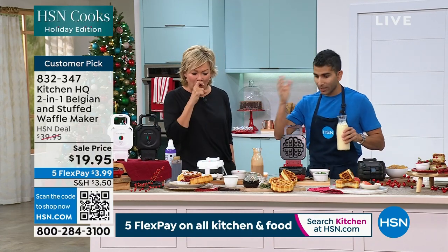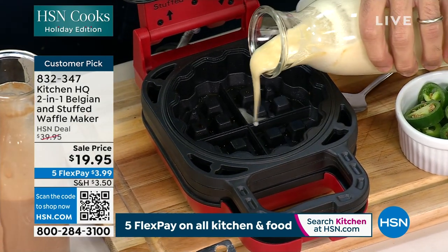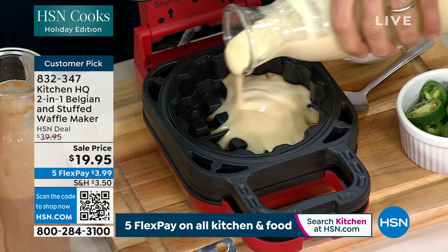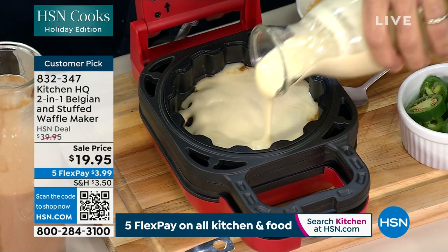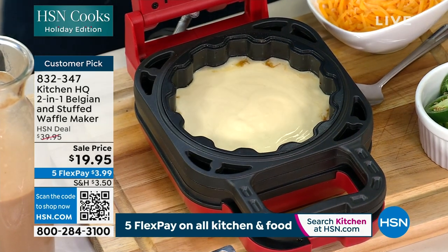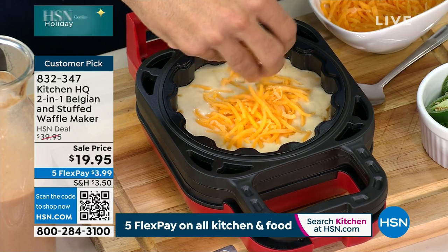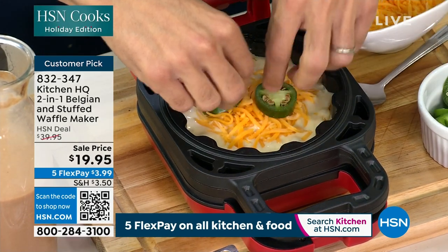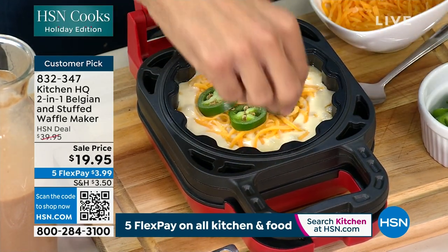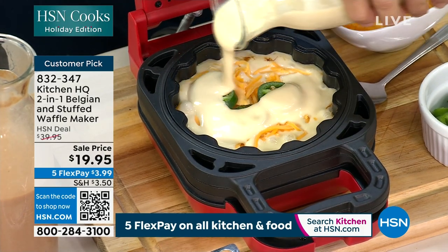Cherry cheesecake waffles — you can go nuts. Put a little cream cheese and a little cherries in there. So here's not just a basic waffle batter. You can even buy a store-bought mix if you like, but you've got pantry staples at home. A little cheddar and jalapeño — you can go savory or sweet. And to do it stuffed, you just top it with more batter.